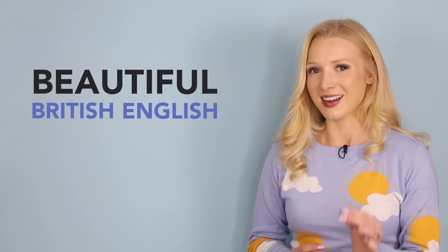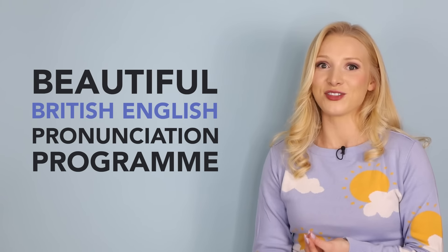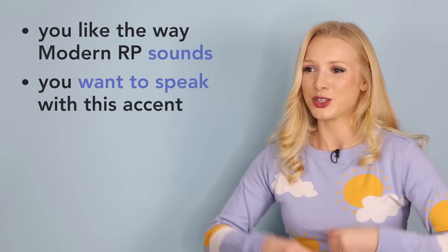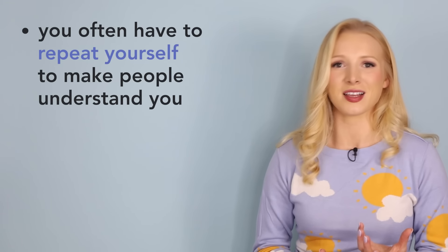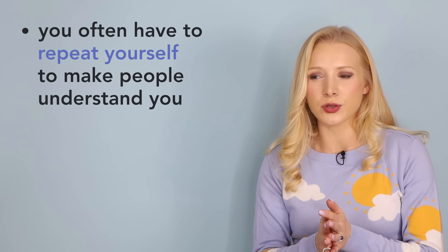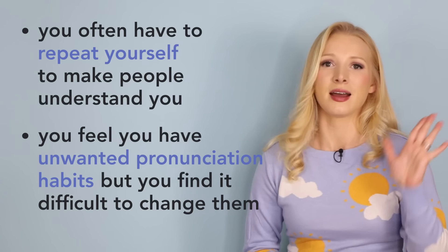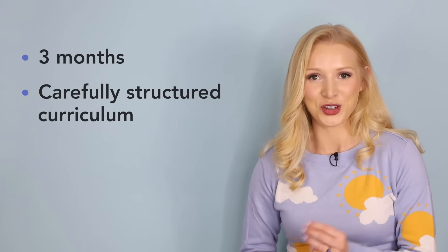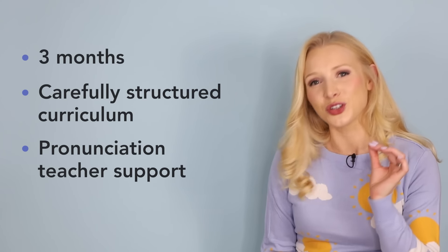However, if you are really serious about achieving a modern RP accent, I have something even better for you. I have just launched my 12-week beautiful British English pronunciation programme. In just three months, you will have the most incredible pronunciation transformation. If you like the way modern RP sounds, feel self-conscious or vulnerable when you talk, find you have to repeat yourself or speak slowly, or have unwanted pronunciation habits — maybe from bad habits learnt at school — you are in the right place. Week by week, over three months, my carefully structured curriculum and expert team of pronunciation teachers will support and guide you to totally transforming your pronunciation.